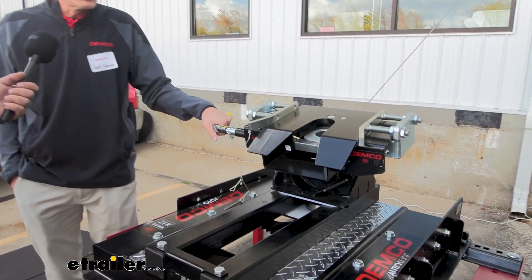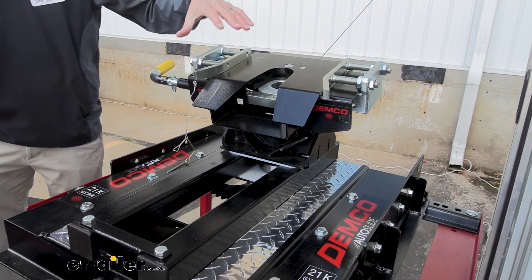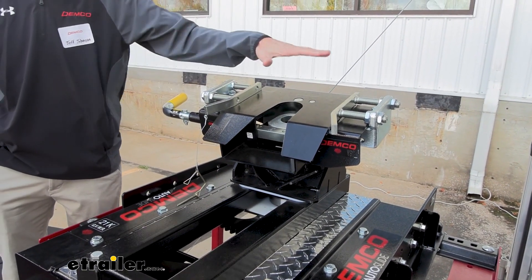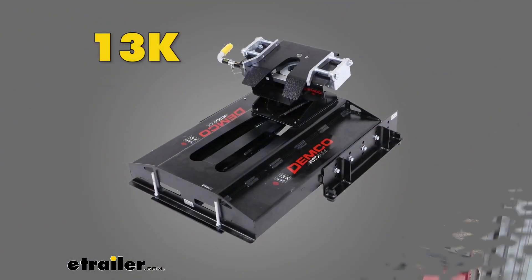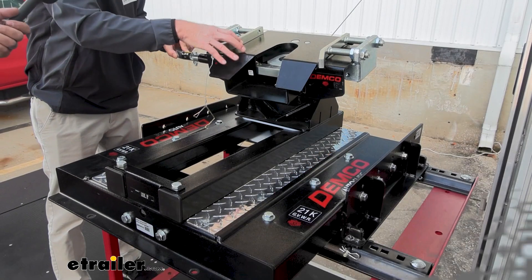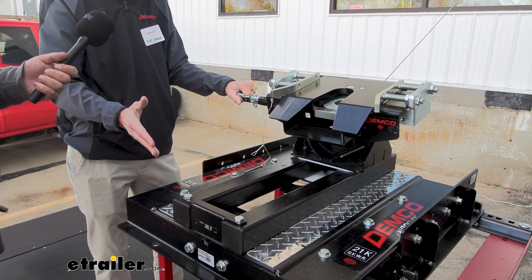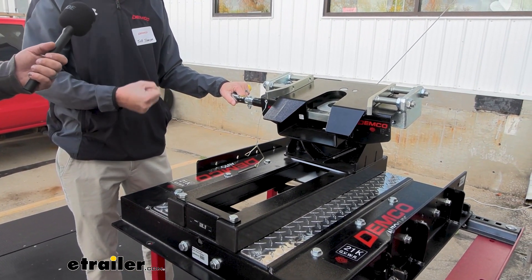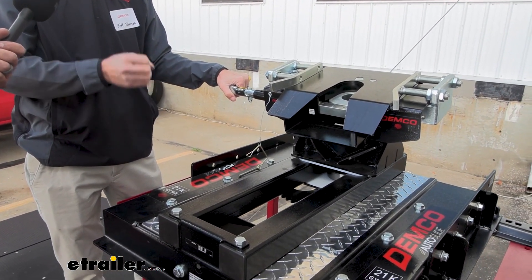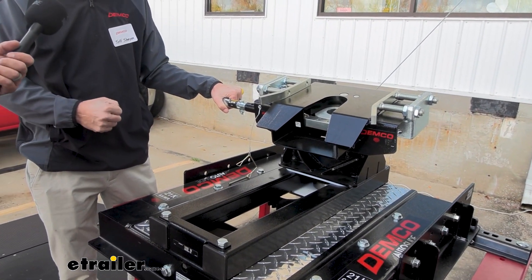So we at Demco designed some auto slides. The 13k is not shown here, but what it does is when you turn, the head automatically goes two and three quarters inches from side to side, giving you a little more clearance. The travel has two openings instead of one, and it'll go to one side then travel 22 and a half inches front to back. That allows you to do, on most applications, a 90-degree turn with a five and a half foot bed. We're the only one in the marketplace that makes one for the five and a half foot bed, and it gives you 22 and a half inches of travel plus the side-to-side movement of the head.